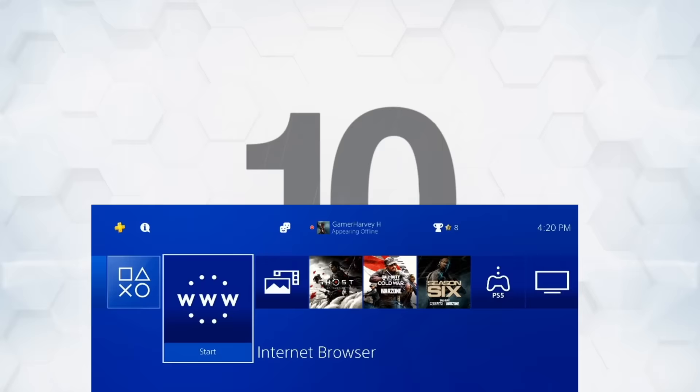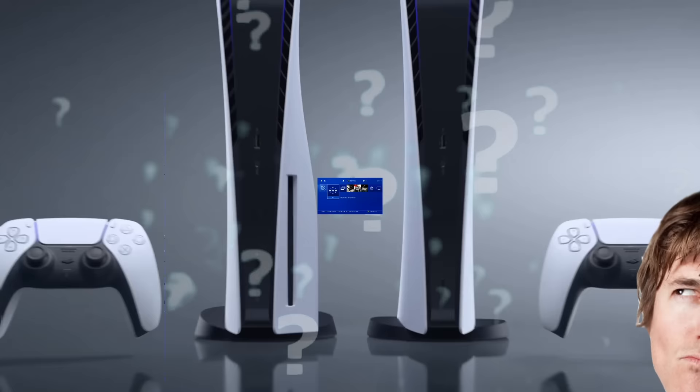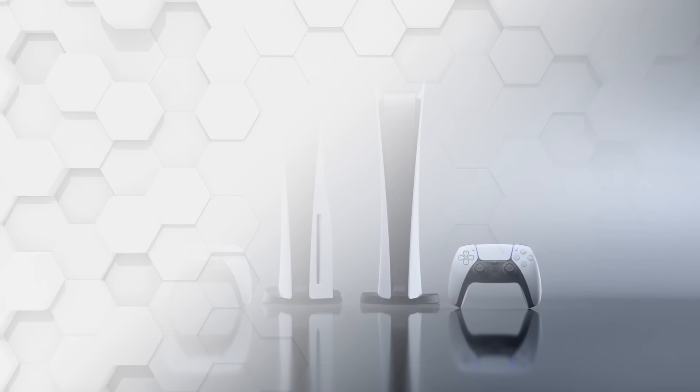Starting off at number 10, there is actually a web browser. There is an actual web browser on the PS4, and while it's not the best, it works. I don't really know why Sony's keeping this basic feature a secret on the PlayStation 5, but if you want to use it, it's there — it just takes a little effort.